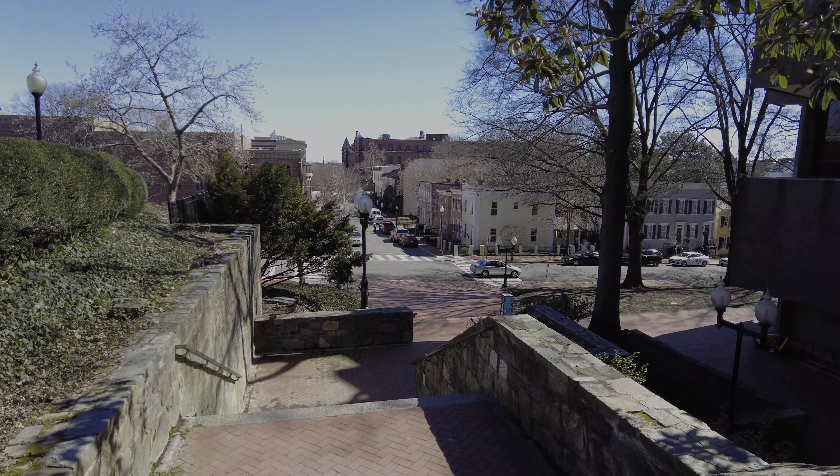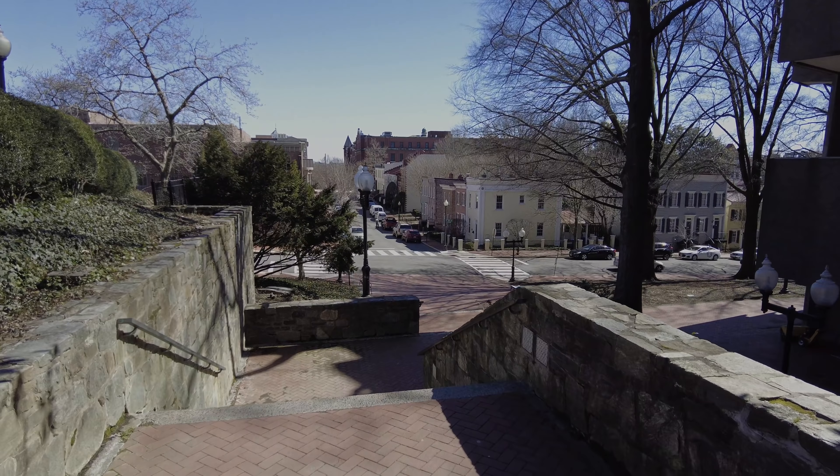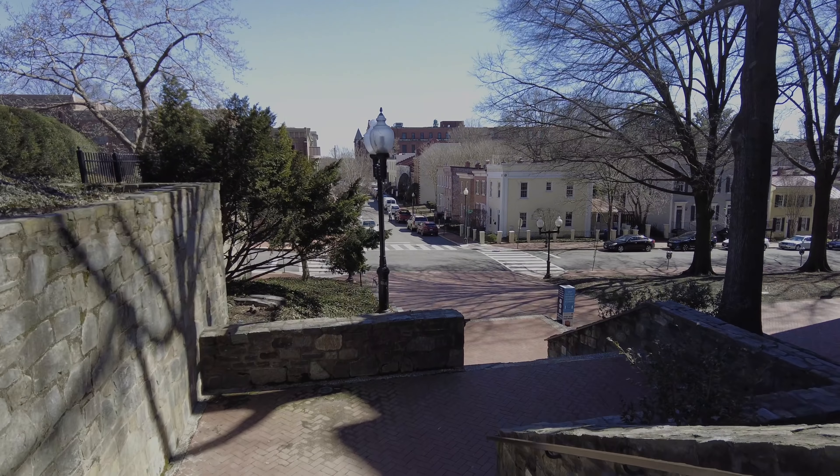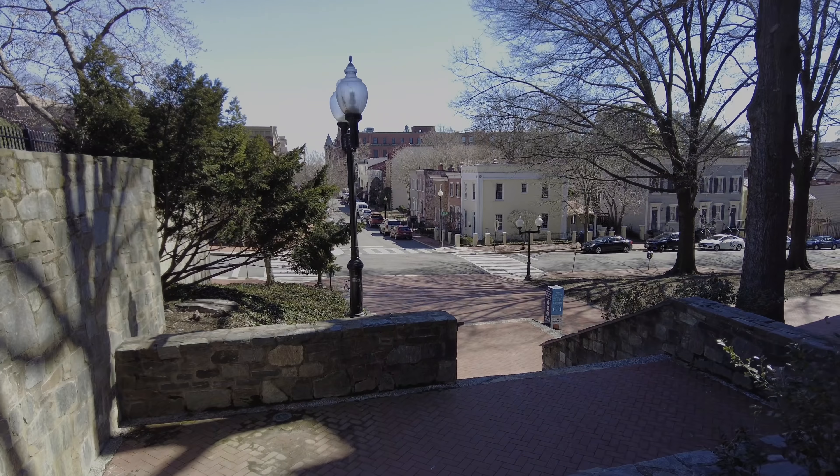So we're going to go down into the streets of Georgetown, then down to the river, over to the Lincoln Memorial, pop up by the White House, and then make our way to the Capitol. This is going to be a long walk today — probably about an hour.